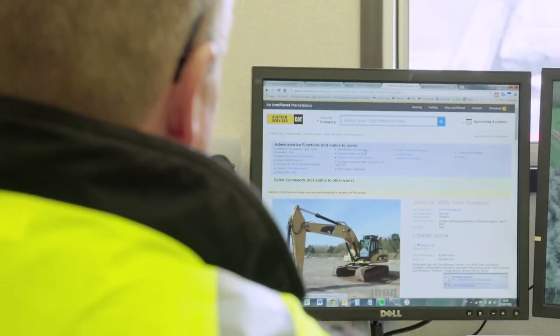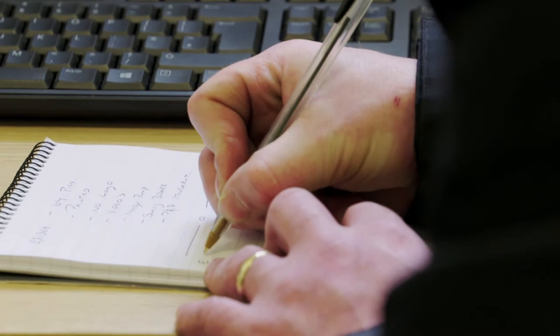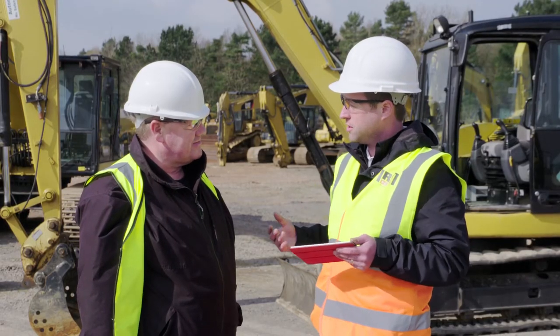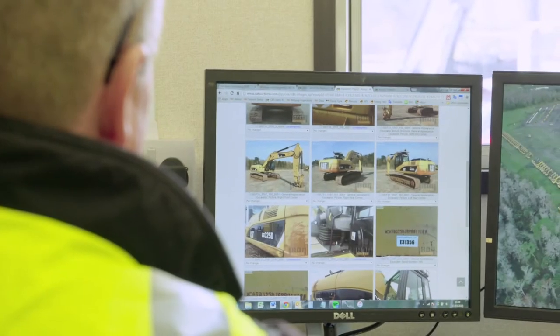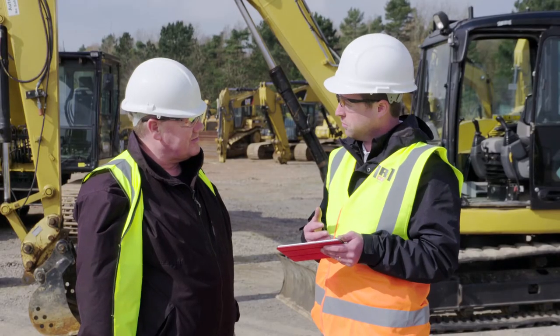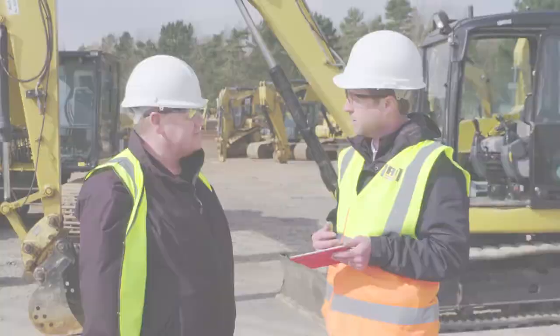We've gone through the report that we've done on these particular machines. This particular 308 that we have here behind us has been broken down into about nine sections to incorporate the control station, undercarriage, chassis, engine and so forth — roughly 90 pictures taken on this particular machine to give a good overview of the condition. I know you've taken a quick look through the report and there's a couple of different issues that you've picked out that you want to take a look at.